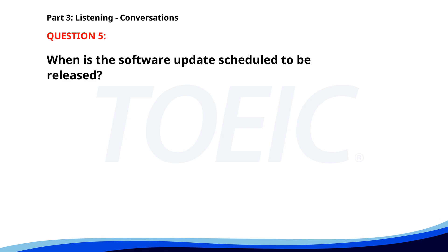Number five. 'When will the new software update be released?' 'We are scheduled to release it next Monday.' 'That's great. Will there be a training session?' 'Yes. There will be a session on Tuesday morning.' When is the software update scheduled to be released? A. Next Monday. B. Next Friday. C. Next Wednesday. The correct answer is A: Next Monday.